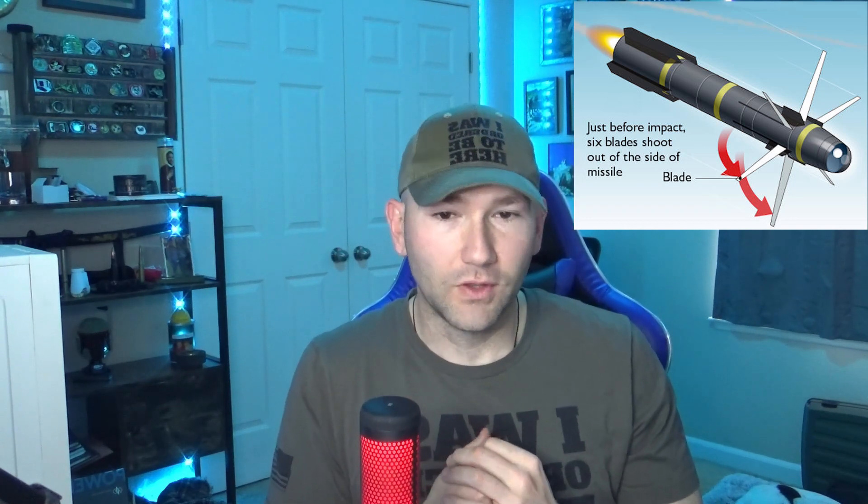The AGM-114R9X. The Hellfire R9X is a Hellfire variant with a kinetic warhead with pop-out blades instead of explosives. Used against specific human targets, its lethality is due to 45kg — 100 pounds — of dense material with 6 blades flying at high speed, Mach 1.3, to crush and cut the targeted person. The R9X has also been referred to as the Ninja Missile and the Flying Ginsu. It is intended to reduce collateral damage when targeting specific people. Deployed in secret in 2017, its existence has been public since 2019.